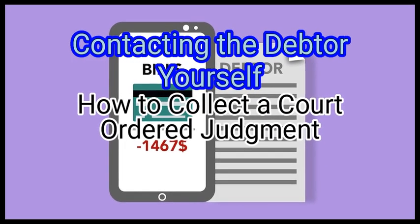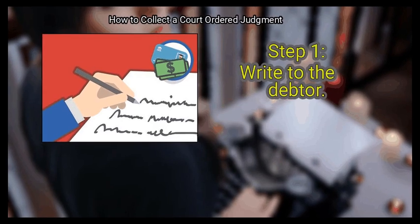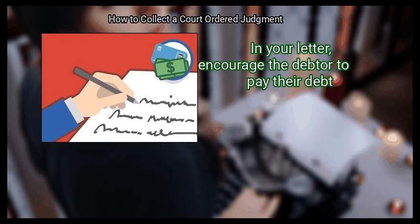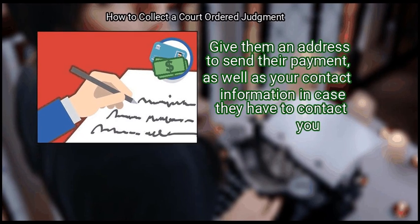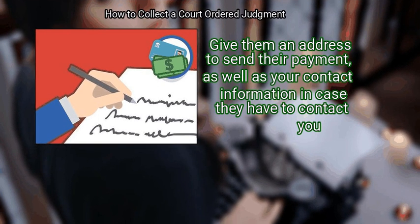Method 1: Contacting the debtor yourself. First, write to the debtor. In your letter, encourage the debtor to pay their debt. Give them an address to send their payment, as well as your contact information in case they need to contact you.